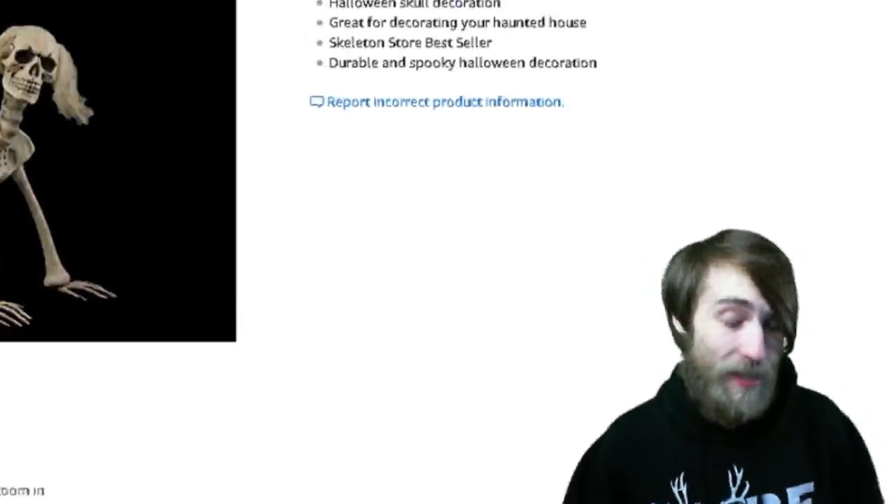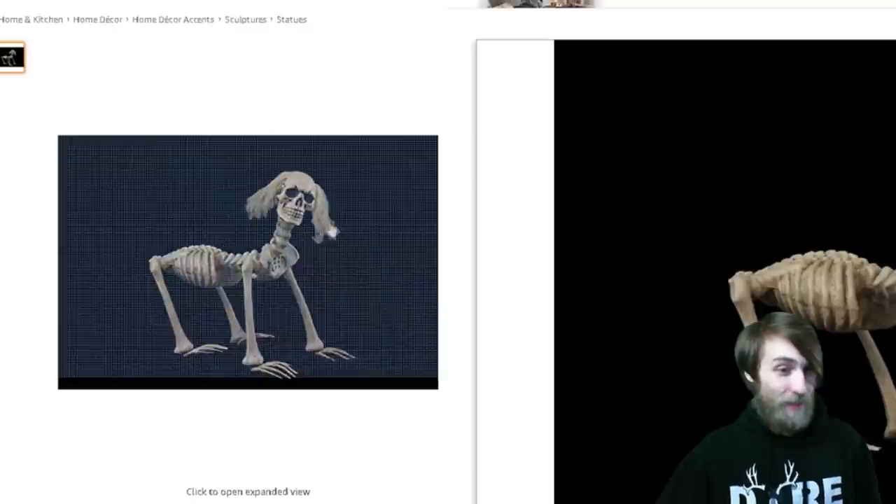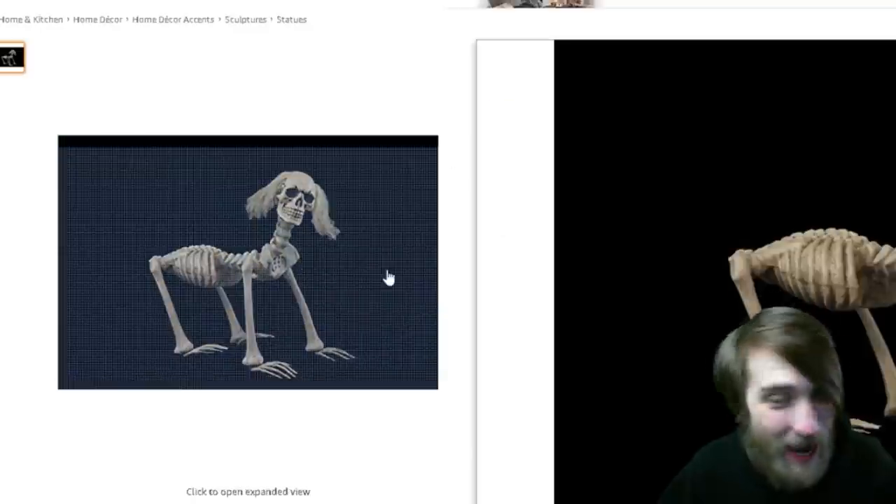And the number one spookiest thing I could find on Amazon: Shadow the Skeleton Dog. Why do you need to put a person's head on a dog's body? The dog's body is just a backwards torso. AHHHHH!